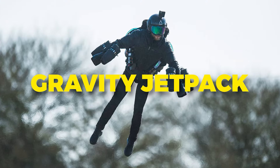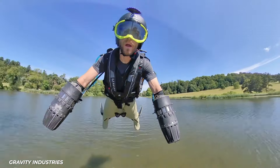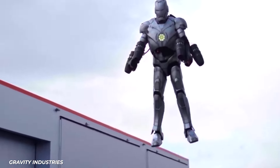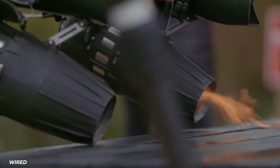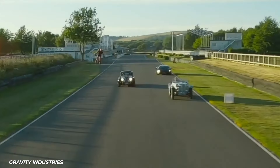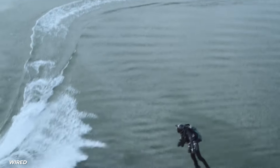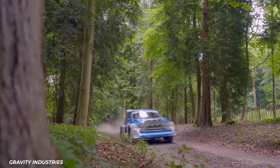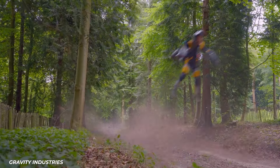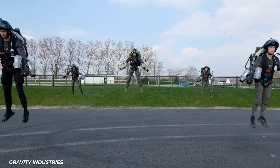Number 2: Gravity Jetpack. For $400,000, the Gravity Jetpack lets you live out your Iron Man fantasies. Powered by five turbine engines, it can reach speeds over 80 miles per hour. While legal restrictions prevent flying them everywhere, for a few thousand bucks you can try one out at a flight center. It's still early days for jetpacks, but these sci-fi gadgets are the ultimate toys for billionaires with money to burn.